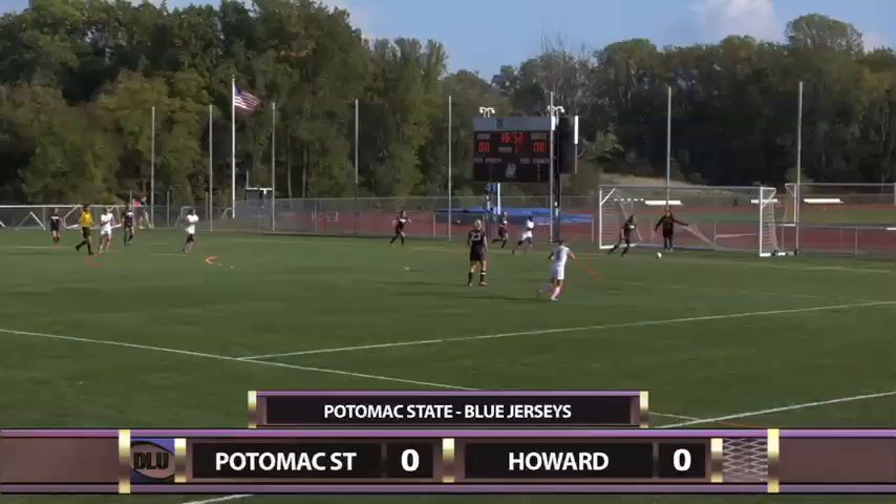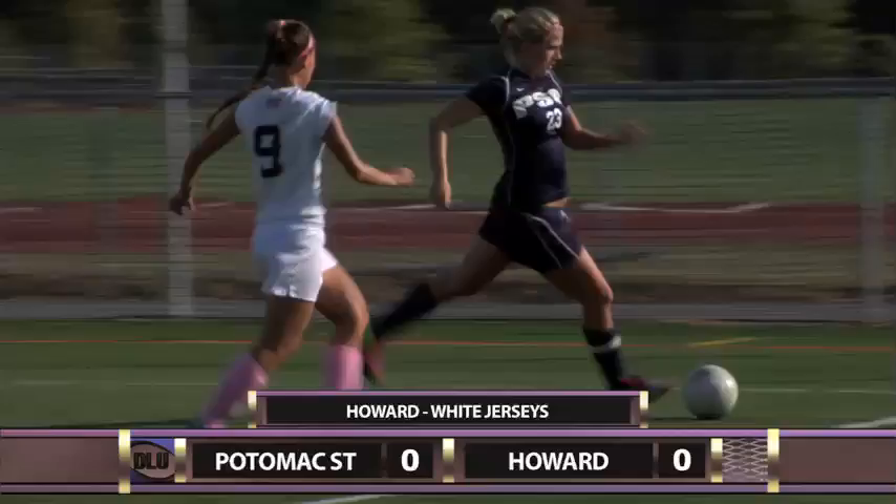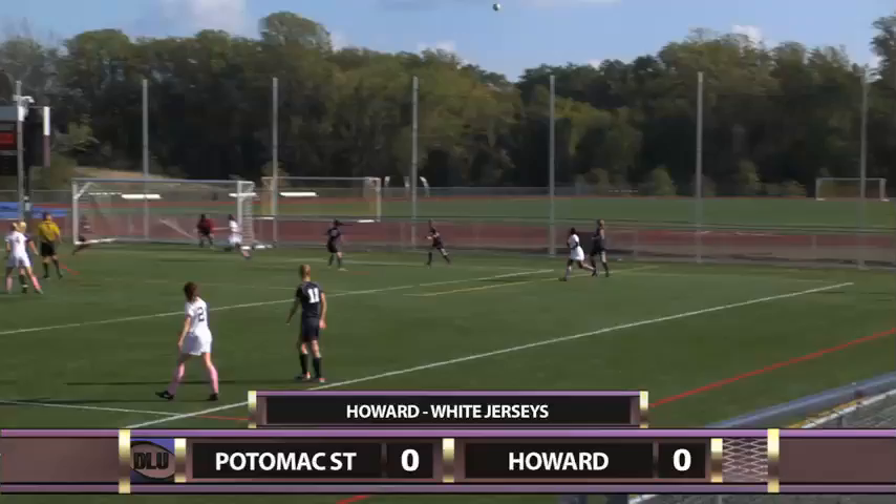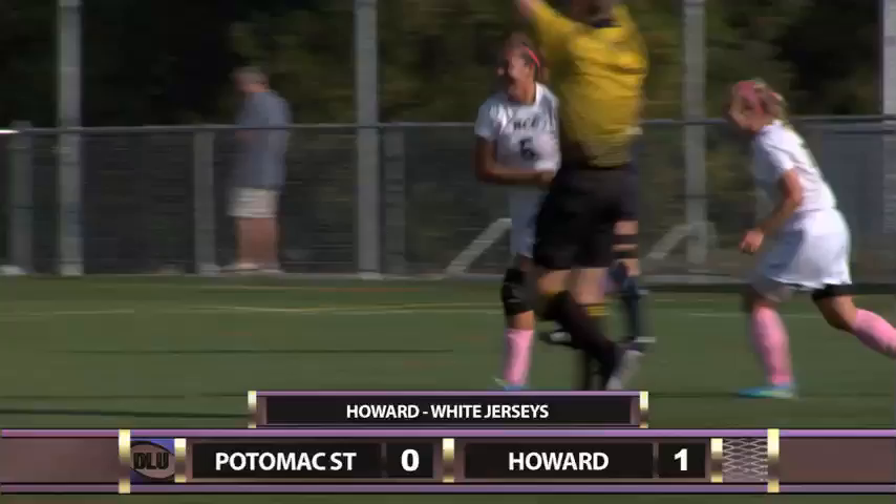Ninth minute — Loveline Kenfeck pressures the Potomac State back line. Not a strong touch from the Catamounts defender. Rebecca Anderson brings more pressure for Howard, and Potomac State concedes a throw-in. Dragons aren't wasting any time — a nice run-in by Kenfeck, back outside to Anderson. Here comes the cross — Divina St. Peter finishes with the header. Howard takes the lead.